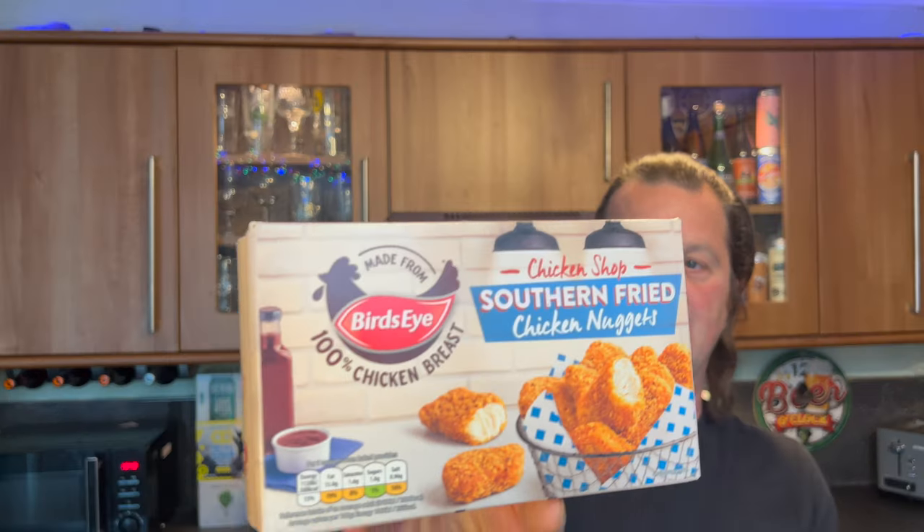I would have probably preferred it to be salt and chili chicken, but they've gone with salt and pepper. It could be good enough — we'll have a look at those in a moment. And then last but not least, we have some Bird's Eye Southern Fried Chicken Nuggets to show you.